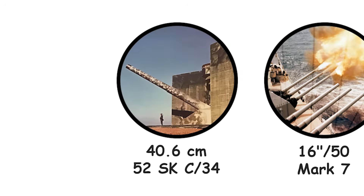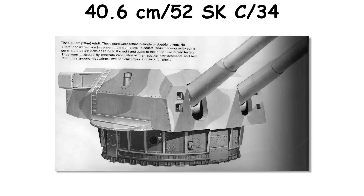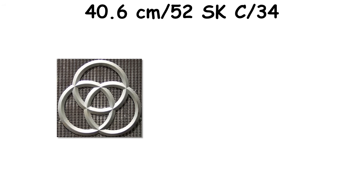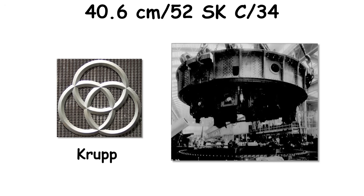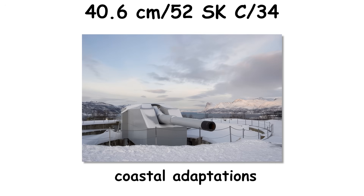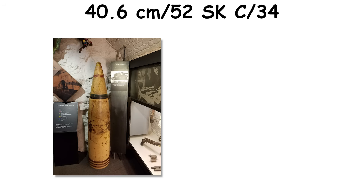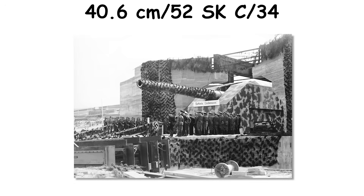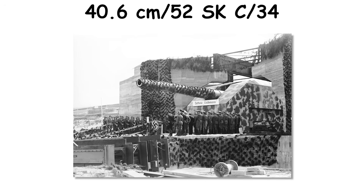The German 40.6cm/52 SKC-34 was conceived for the H-class battleships that never sailed. Built by Krupp and completed in small numbers, the 52-caliber piece shifted ashore as soon as the hulls were cancelled. Naval mounts were designed for ranges near 36 to 43 kilometers. At standard naval loading, a projectile near 1,030 kg left the muzzle at about 810 meters per second; coastal adaptations used lighter shells at very high muzzle velocities, with coastal service capable of exceeding 1,000 meters per second.